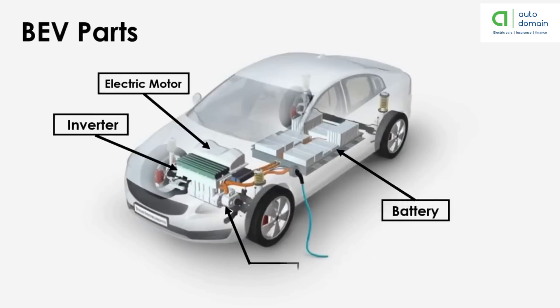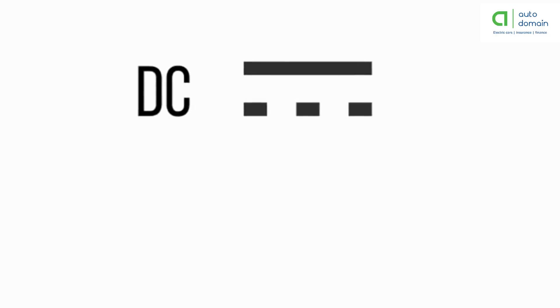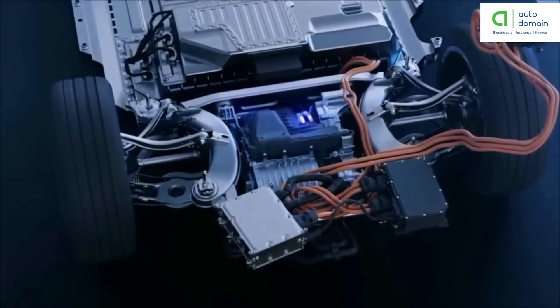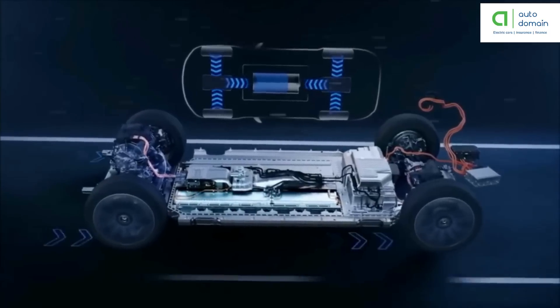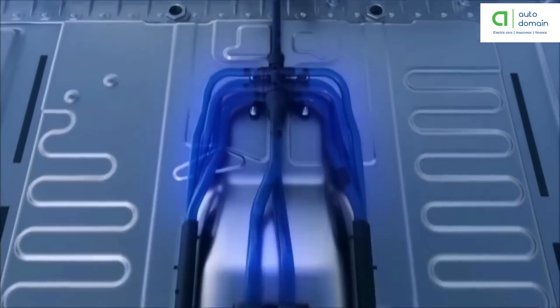The main components of the battery electric vehicle are the electric motor, inverter, battery, and control module. The working of the battery electric vehicle is straightforward: the power for the electric motor is converted from DC battery to AC. As the accelerator is pressed, a signal is sent to the controller. The controller adjusts the vehicle speed by changing the frequency of the AC power from the inverter to the motor. The motor then connects and turns the wheels through a cog.